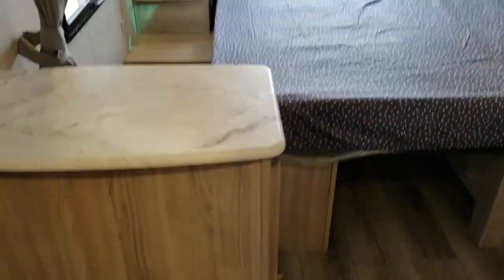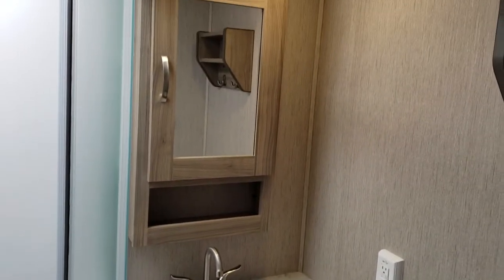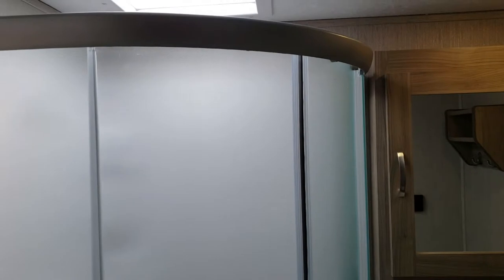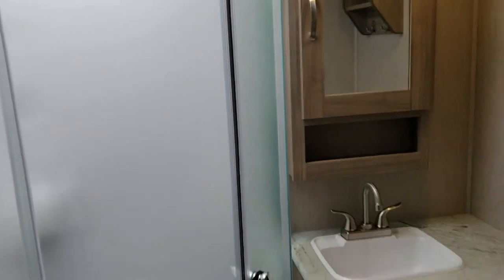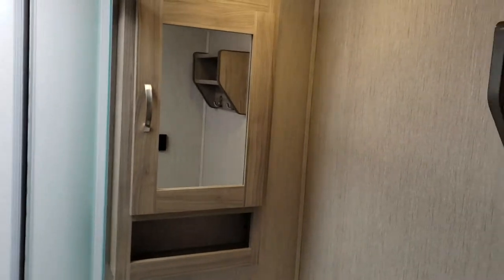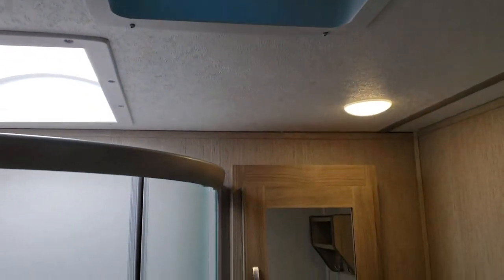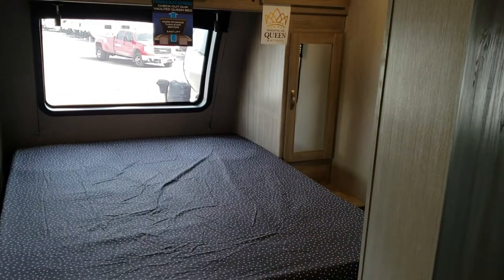There's some extra storage here and a great little bathroom designed to be accessible while on the road — even with the slide out closed you can still get in. There's a great glassed-in shower with a skylight above giving extra height and lots of light. We also have a porcelain toilet, a vanity with medicine cabinets for storage, and hooks already installed, plus a fan to remove humidity.